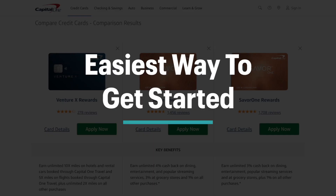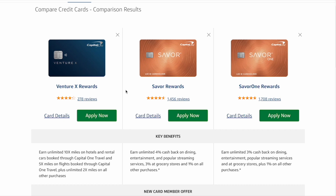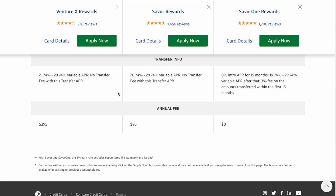The easiest way to get started is to begin with the Venture X rewards card, which gives you all of those travel perks. You'll then start working towards earning those 75,000 bonus miles by spending $4,000 on the card within the first three months of opening. After you get the perks and the sign-up bonus, you'll want to decide: do you want the Saver or the Saver One? To make that decision it really comes down to whether you spend enough on dining, entertainment, and popular streaming services to make up for the $95 annual fee. If you do, go with the Saver; if you don't, go with the Saver One.